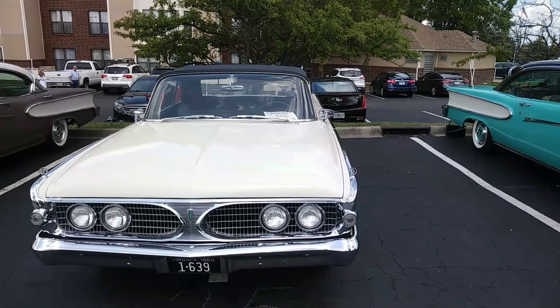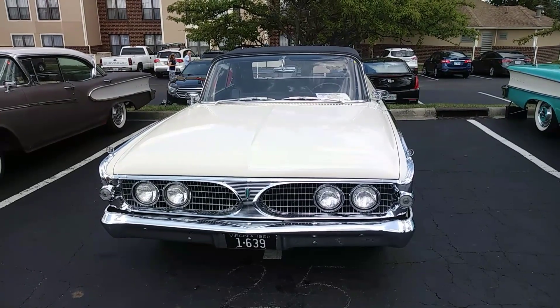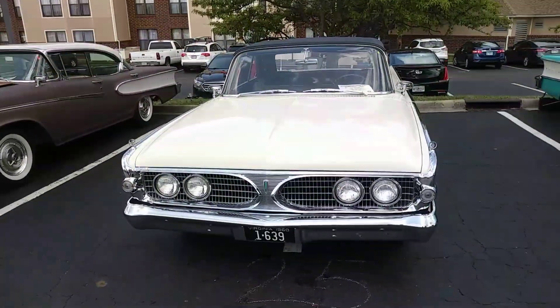So yeah, it has some cool stuff in it, and you should really check it out. I'll put the link in the description below for that, but this is just a nice car.